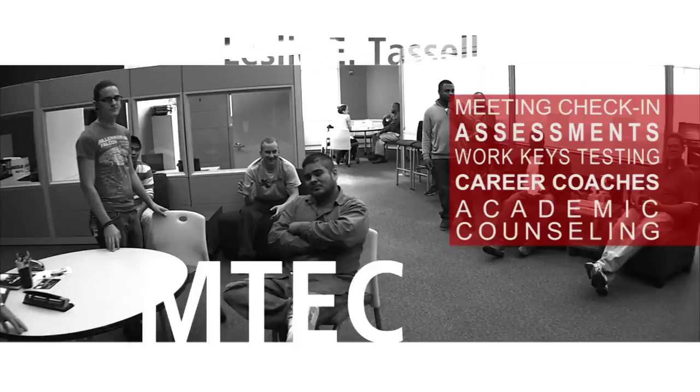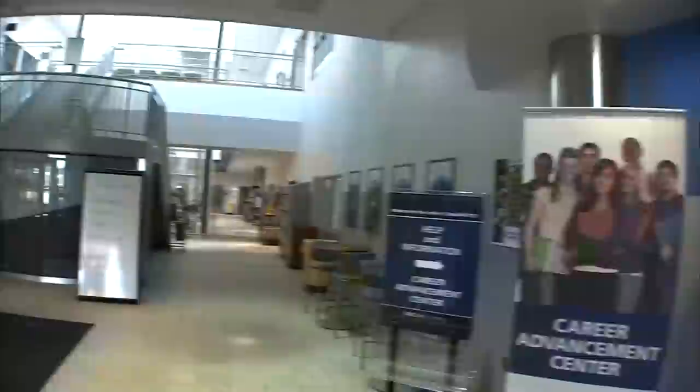Here in the Welcome Center, staff is trained to assist you with assessments, including WorkKeys testing. Here you will find career coaches and academic counselors available to help you.